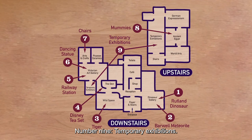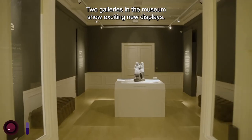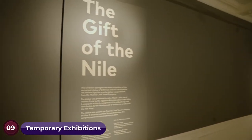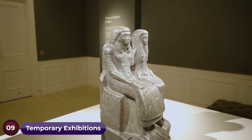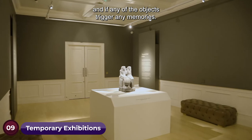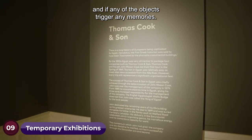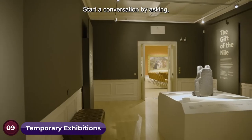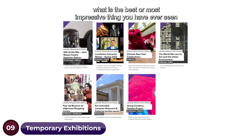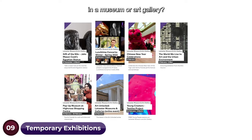Number nine: temporary exhibitions. Two galleries in the museum show exciting new displays. Have a look around them, see what is on display and if any of the objects trigger any memories. Start a conversation by asking: what is the best or most impressive thing you have ever seen in a museum or art gallery?